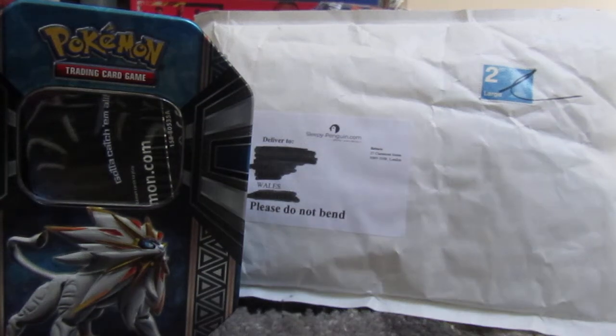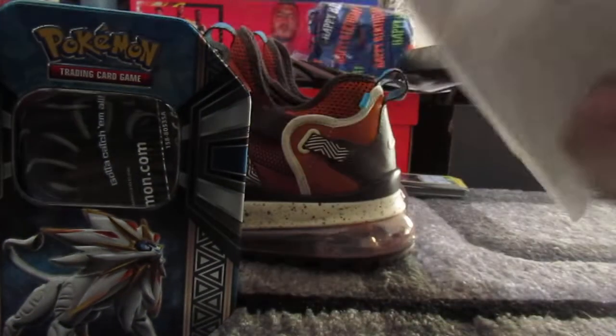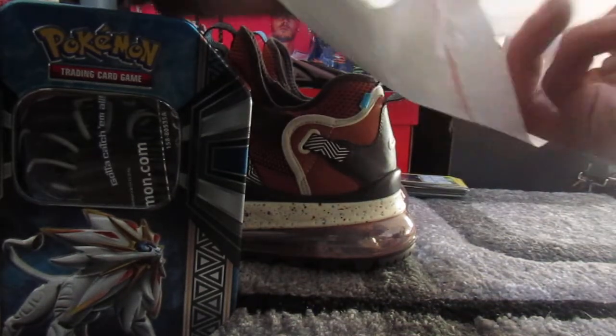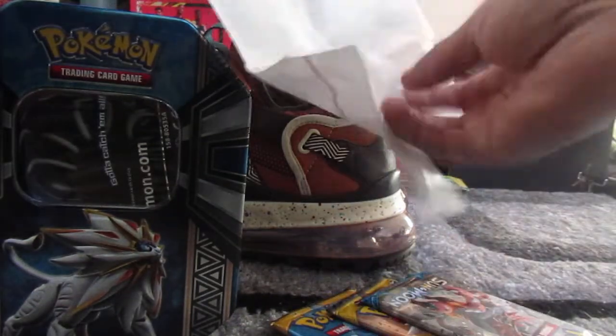In this video I'm just going to show you what I have ordered and what basically arrived to date. As you guys may have seen in the last video, I had some booster packs turn up, and I also ordered some more.